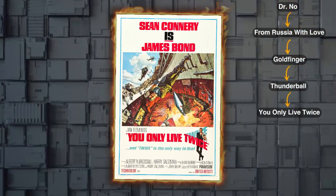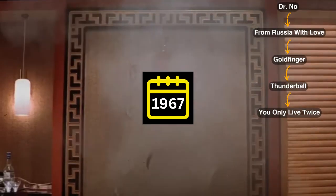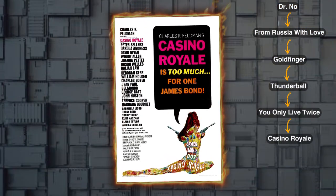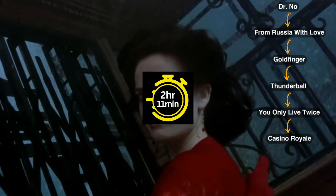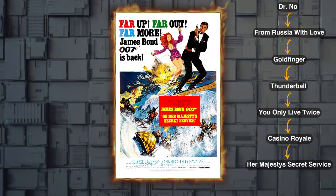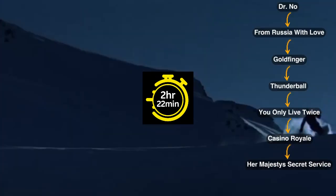Next we have You Only Live Twice, a movie that runs for 1 hour and 57 minutes, released in 1967. After that, move on to Casino Royale, a tale of secrets and revelations from 1967. This movie runs for 2 hours and 11 minutes. Next on the list is On Her Majesty's Secret Service, a movie released in 1969 and has a duration of 2 hours and 22 minutes.